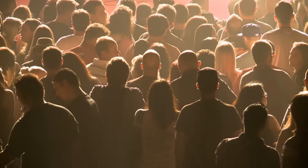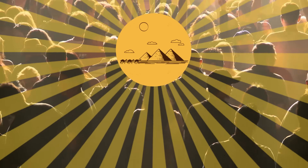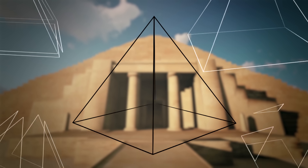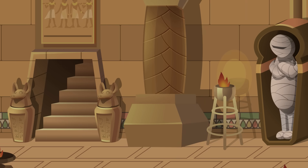Brace yourself, folks, because it looks as if scientists have finally discovered the true purpose of the pyramids. It seems these mysterious and unique structures, built with incredible mathematical precision, might have had a function that was a far cry from burying the dead.